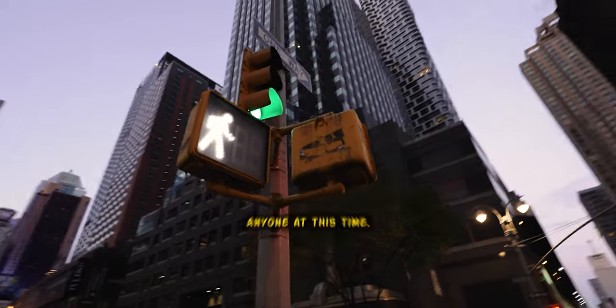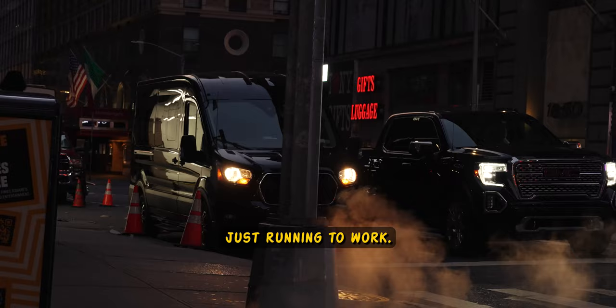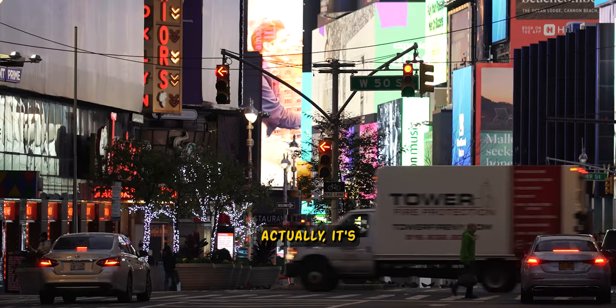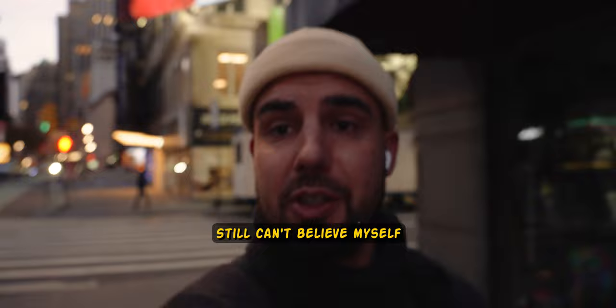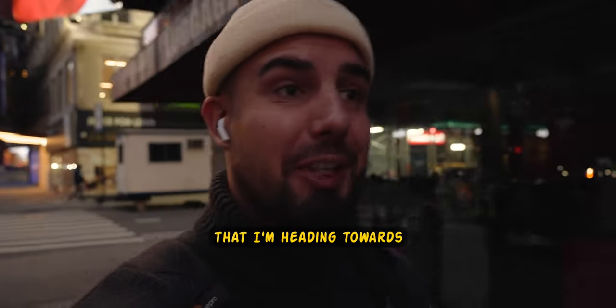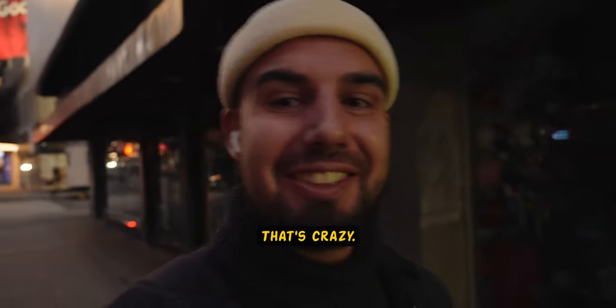You barely see anyone at this time — 6am in the morning, New York is just running to work. From another side, it's actually quite a good idea to explore a place at this time. Still can't believe myself that I'm heading towards Times Square. That's crazy.